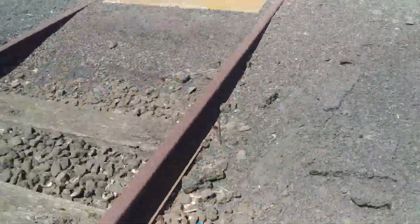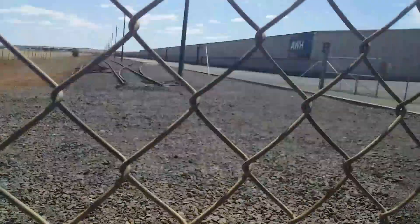Just past the gate here there's a line still in the road. I think that was the original track which has been pulled up now. That was a siding, I don't know though.